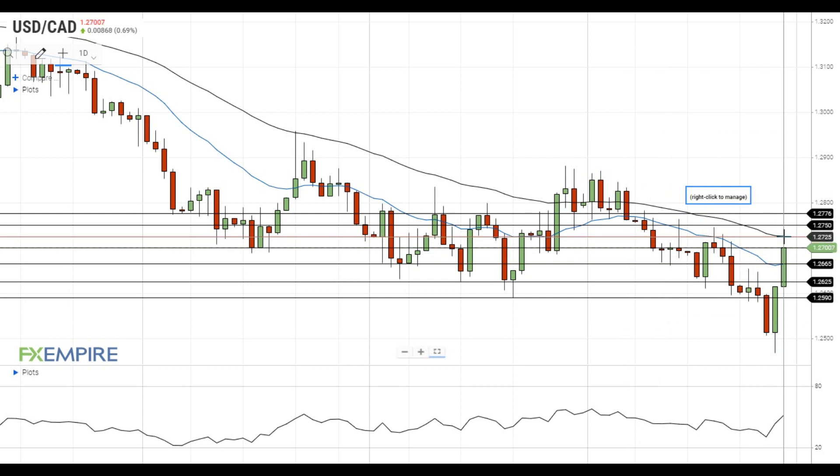A move above this level will open the way to the test of the resistance at 1.2750, which is followed by the resistance at 1.2775.